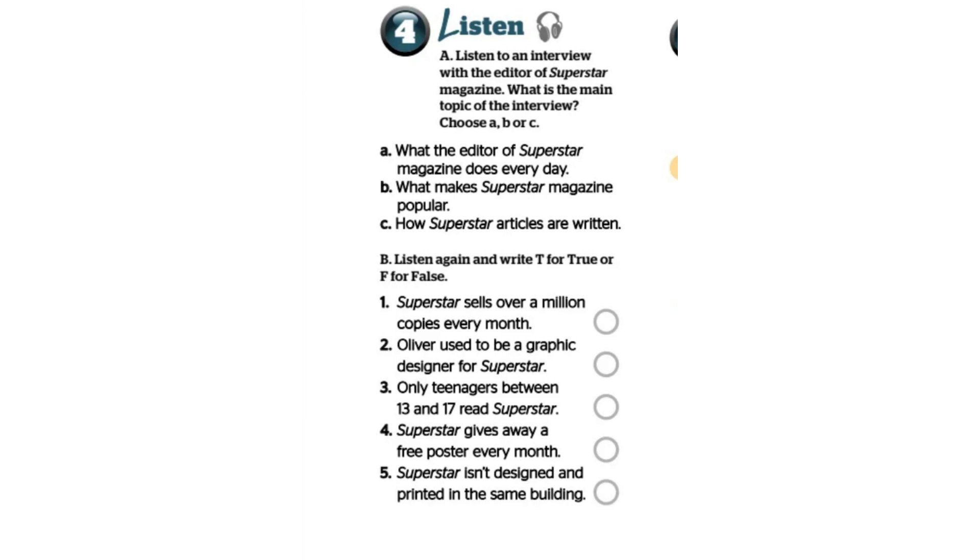Great. So, is this where the magazine is designed? That's right. Would you like to see where Superstar is printed? It's not far. OK, why not? We print in the building opposite this one. Let me show you. OK, I'll follow you.